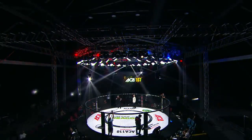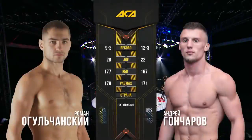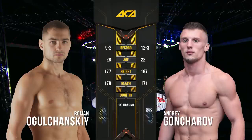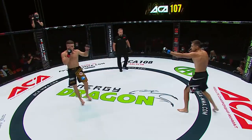Viktor Korneyev is the referee of this fight. Andrey Goncharov with the red gloves and Roman Golchansky with the blue gloves. The first round starts now.